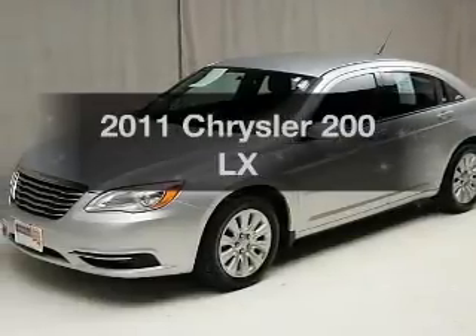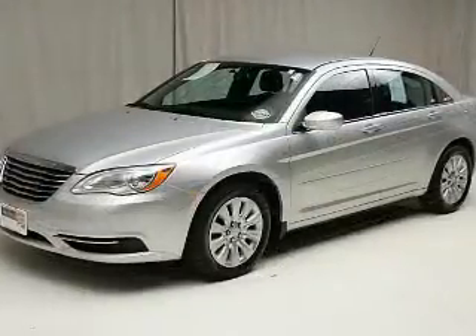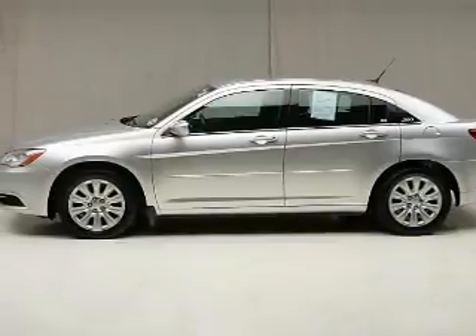Find everything you want in a ride under one roof with this vehicle. The powertrain includes front-wheel drive with an efficient four-cylinder engine connected to a smooth-shifting automatic transmission. Brake safely with the anti-lock braking system.